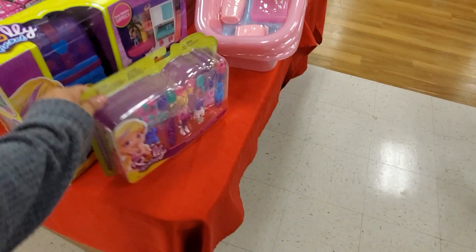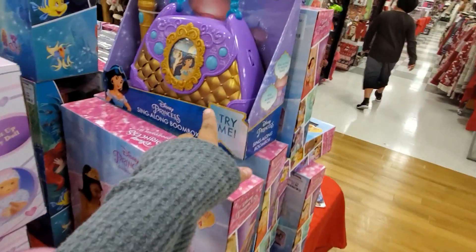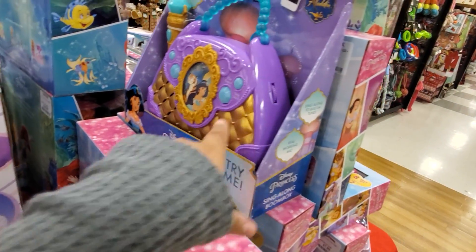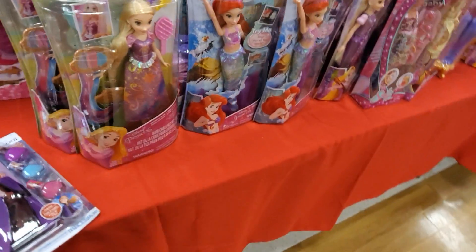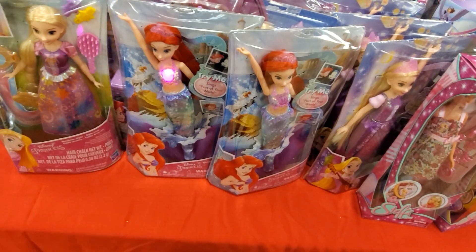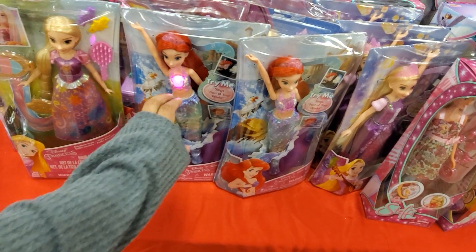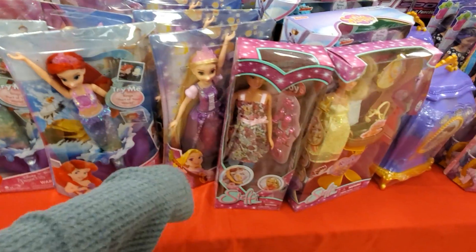Polly Pocket and the bathtub set — not bad. They do have Aladdin, like a little player, Disney stuff. And they do have Tangled.